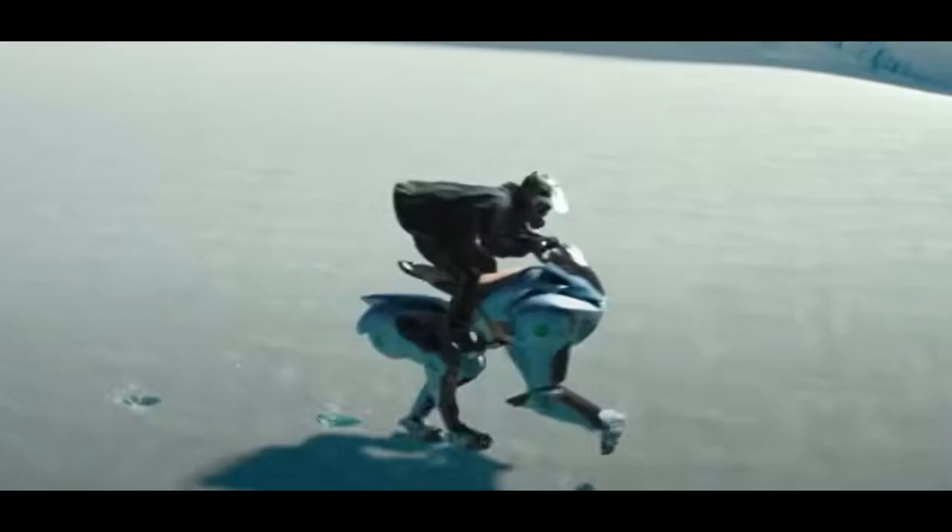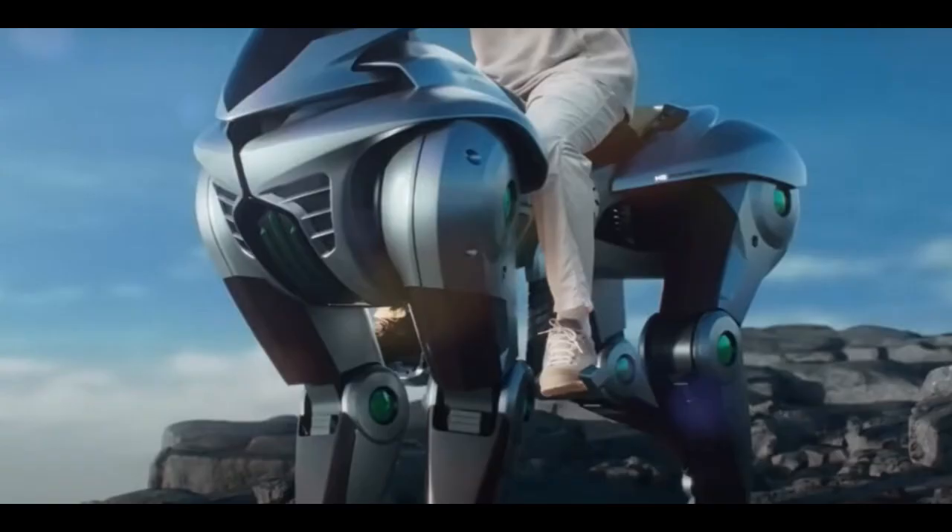Corleo taps into that same sense of wonder, specifically referencing anime, gaming, and science fiction — especially the Zoids franchise. For people who grew up with those stories, Corleo is a bridge between fantasy and reality, showing how imaginative concepts can lead to real technological breakthroughs. Initial online reactions described it as a 'sci-fi beast brought to life' and a 'revolutionary ride' — lots of excitement mixed with healthy skepticism, which makes sense for something this new and different.